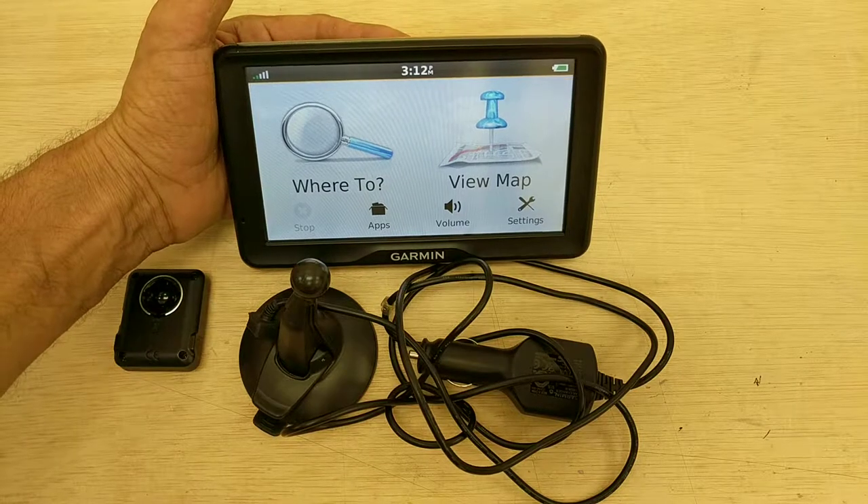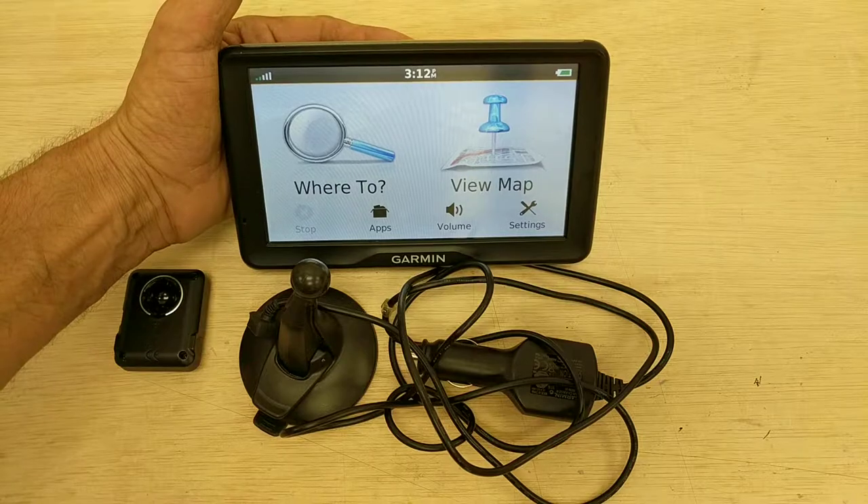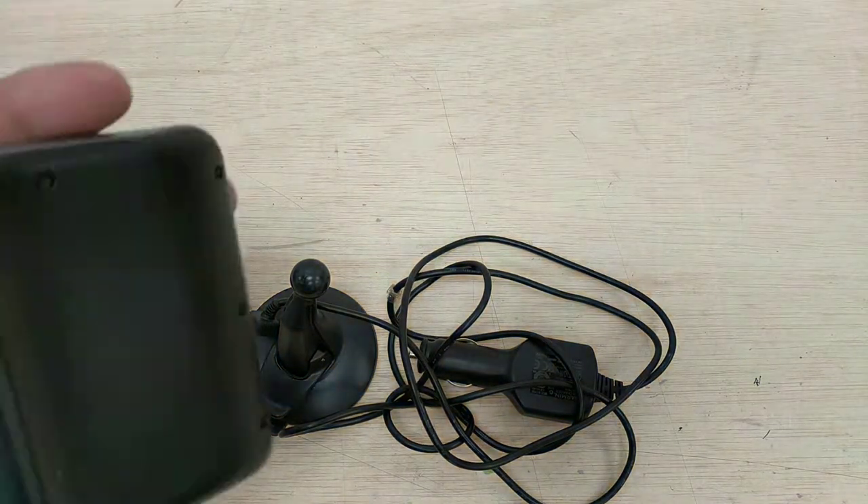So again the unit works, battery is fully charged. You can see the signal indicator up in the upper left — we don't get great signal here. We're indoors, we're not out on the road.